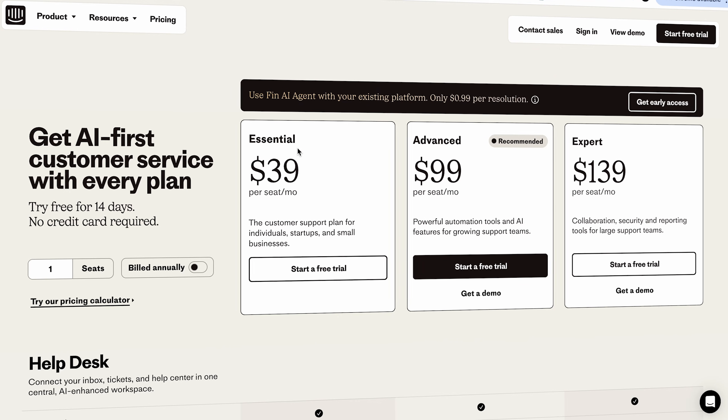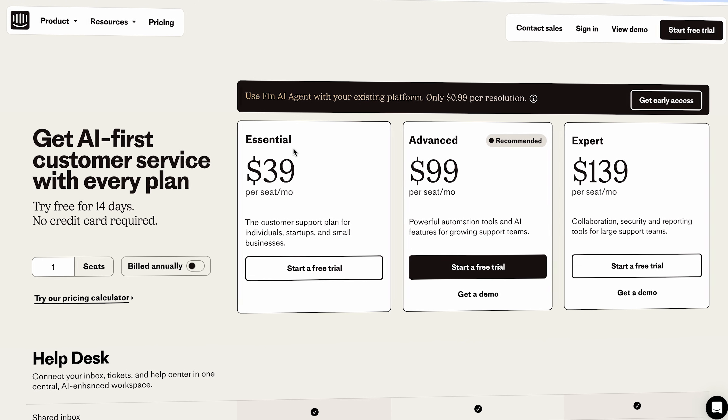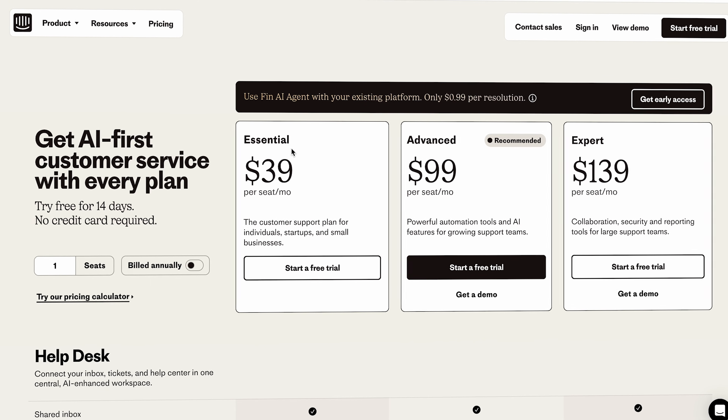There are three main drawbacks of Intercom. The first is that at the beginning it can be a bit overwhelming — they have many features and the interface can be overwhelming, with some features hidden, so you need to get used to it. The second is that Intercom isn't good for small and sometimes even medium businesses, because their first plans start at $39 per agent per month, and their next plan starts at $99 per agent per month, which could be expensive.